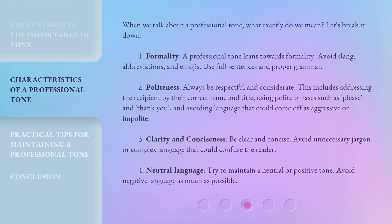Number two: Politeness. Always be respectful and considerate. This includes addressing the recipient by their correct name and title, using polite phrases such as 'please' and 'thank you,' and avoiding language that could come off as aggressive or impolite. Number three: Clarity and conciseness. Be clear and concise. Avoid unnecessary jargon or complex language that could confuse the reader. Number four: Neutral language. Try to maintain a neutral or positive tone. Avoid negative language as much as possible.